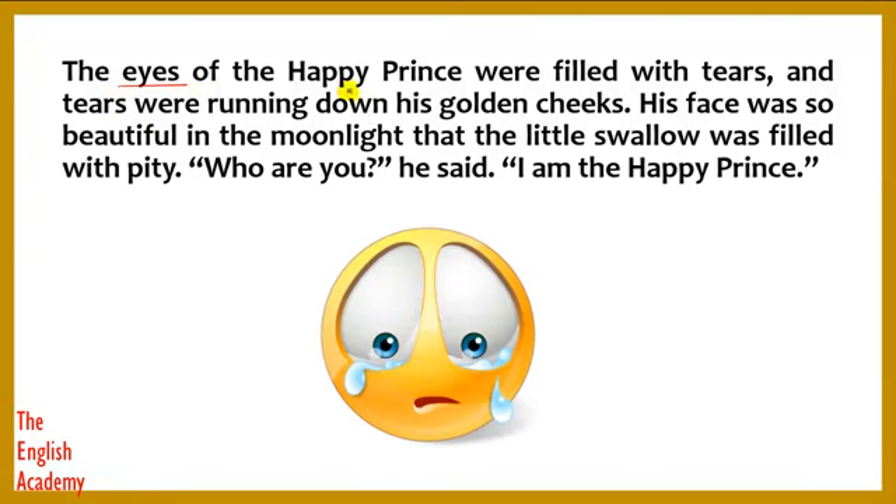The eyes of the Happy Prince were filled with tears, and tears were running down his golden cheeks. His face was so beautiful in the moonlight that the little swallow was filled with pity. "Who are you?" he said. "I am the Happy Prince," answered the statue.